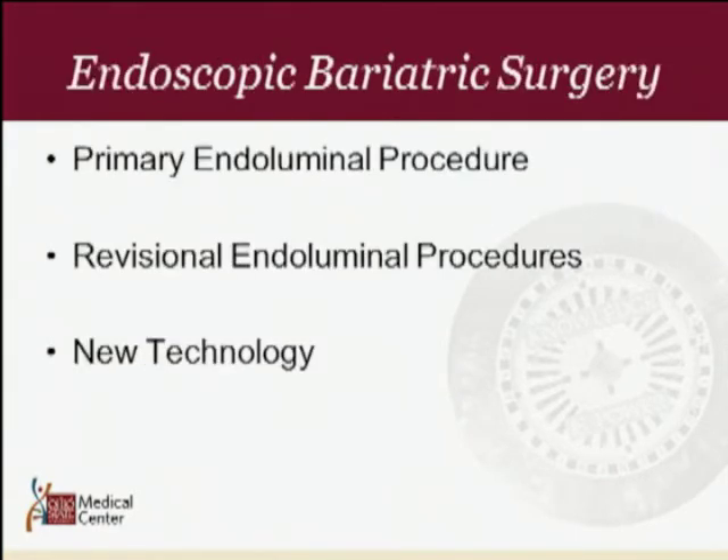The key things we want to look at for endoscopic bariatric surgery are the primary endoluminal procedures that we do today, the revisional endoluminal procedures that we can do today, and also some new technology. I think the key thing here is new technology, and I think we're going to change the way we think of weight loss surgery in the future.